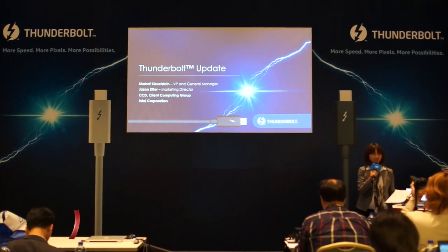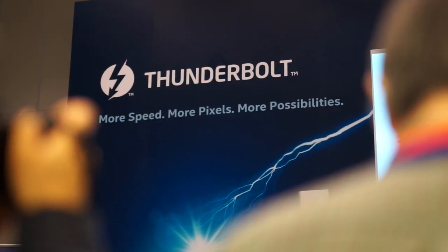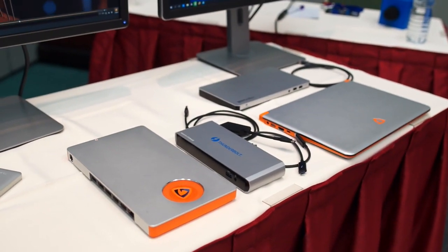I'm Seamus Byrne for CNET here at Computex 2015 in Taipei and we've just been in the session with Intel on the details behind the new Thunderbolt 3 standard. The new standard is actually unifying onto the USB Type-C port — the new slim reversible port that everybody's been very excited about. Seeing Thunderbolt now unifying onto that standard means we will see one single port for all of our needs.